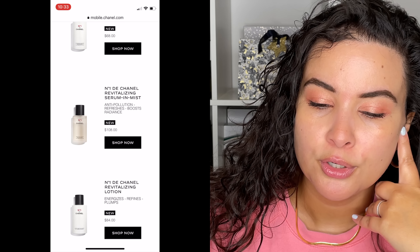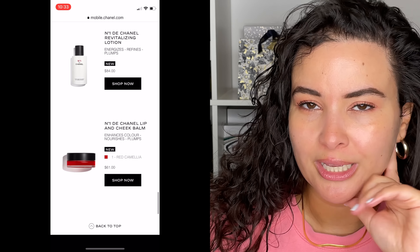There's a powder-to-foam cleanser — at first I thought it was an exfoliator, but it's just a cleanser. There's a bi-phase serum mist with oil and water that you have to shake up to spray — that one looks interesting. There's also a revitalizing lotion, which basically means toner. So it's really a head-to-toe collection, not just one product. I definitely believe Chanel is targeting a much younger audience with this collection, not only with the products but also with the price point.